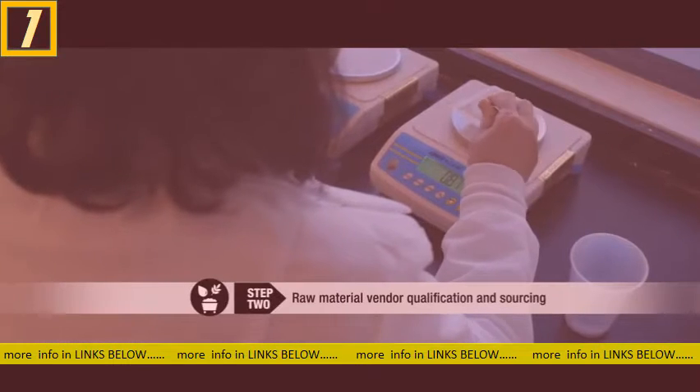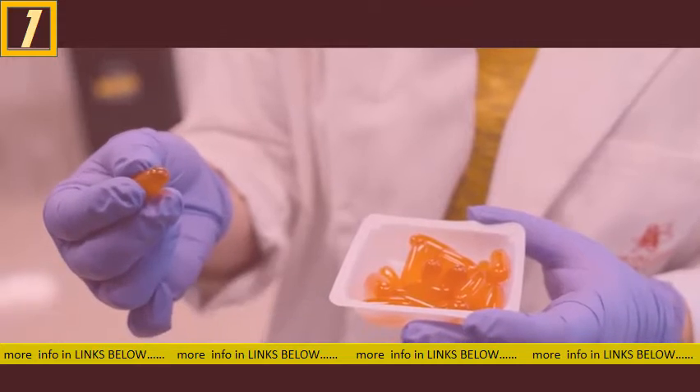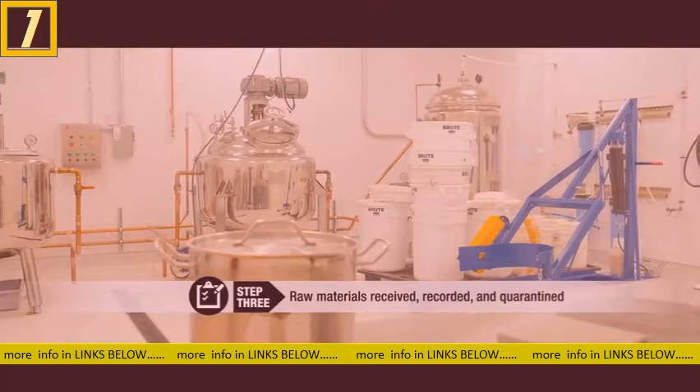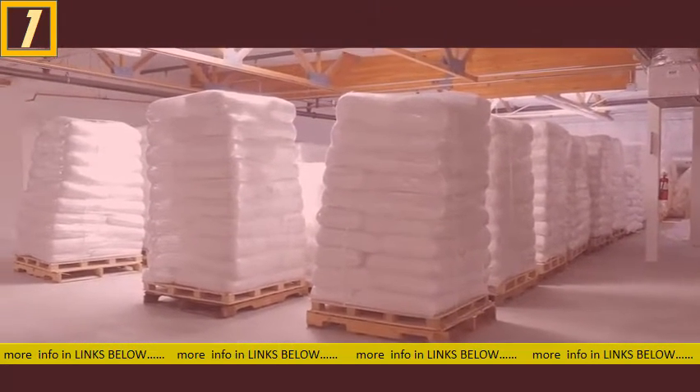We use high quality, ethically sourced raw materials from reliable vendors. Ingredients are quarantined upon arrival at our two manufacturing facilities. Raw materials receive a unique lot number that allows for full tracking of the products.